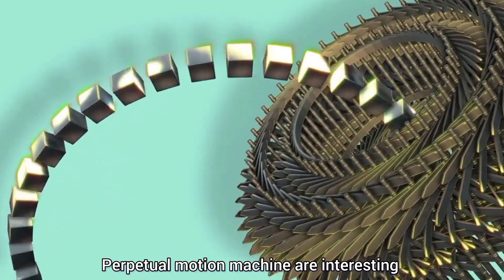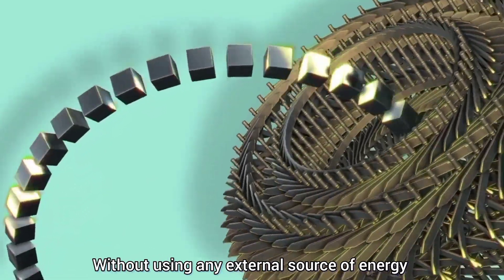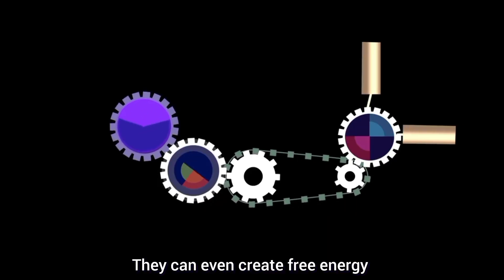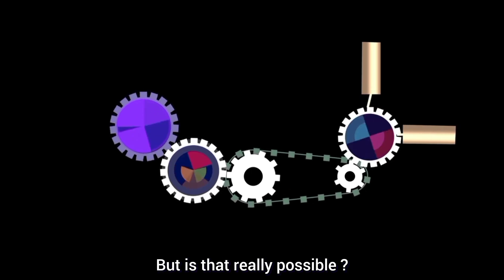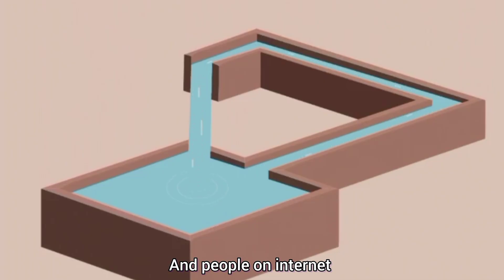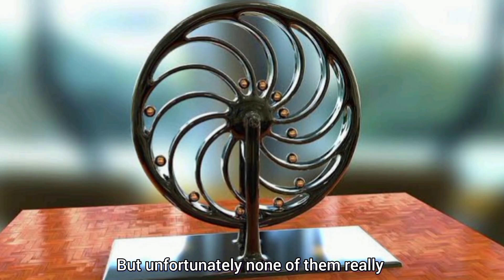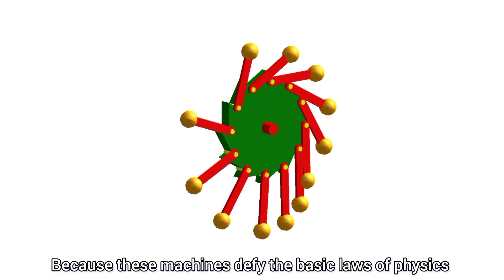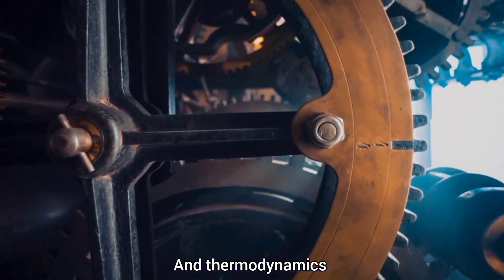Perpetual motion machines are interesting — they can operate indefinitely without using any external source of energy, and they can even create free energy out of nowhere. But is that really possible? There are so many videos and people on the internet who claim to have invented these machines, but unfortunately none of them are real, because these machines defy the basic laws of physics and thermodynamics.